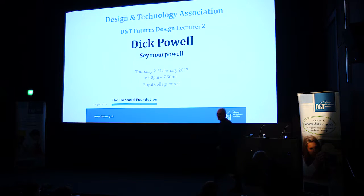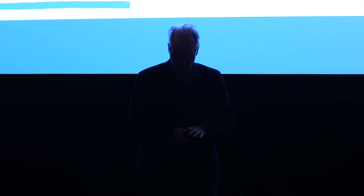Hello, good evening. It's really great to be here — thank you very much for that, Andy. It's terrific. As he said, I'm a huge supporter of design and technology in schools and of design education in general.